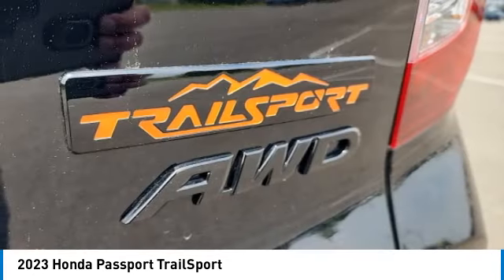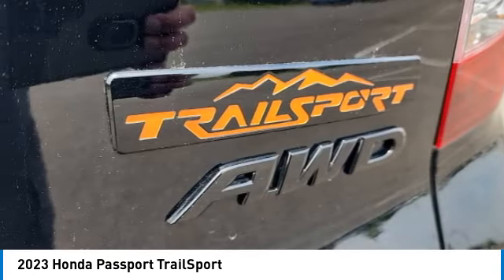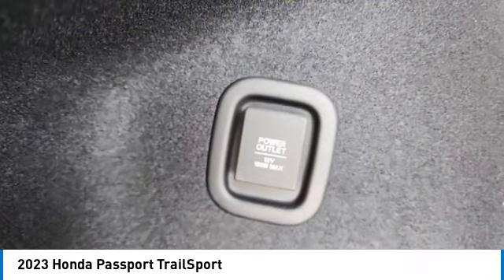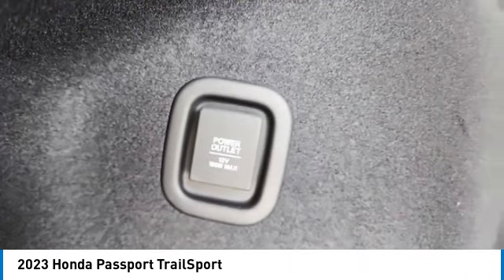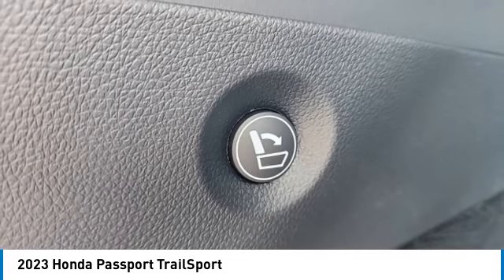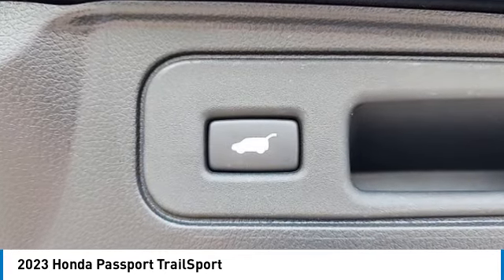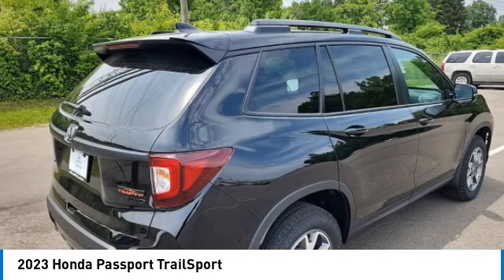This vehicle has less than 100 miles. Here are some of this vehicle's great options: electronic stability control, rear spoiler, power lift gate, brake assist, traction control, remote keyless entry, fog lights, power moonroof, four-wheel disc brakes, speed control.